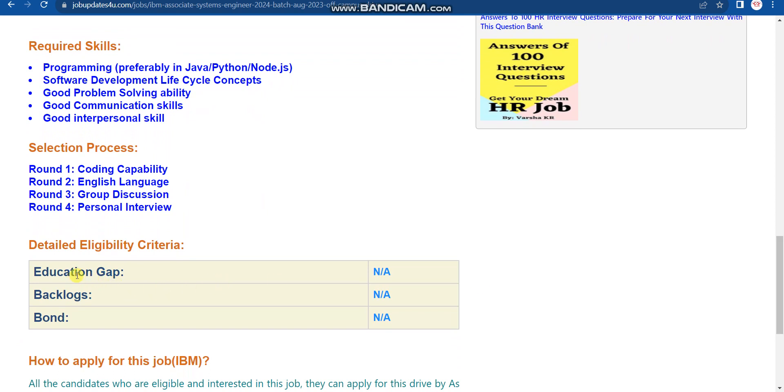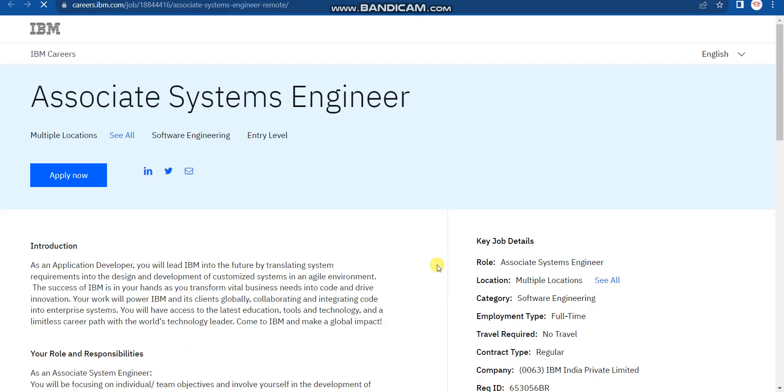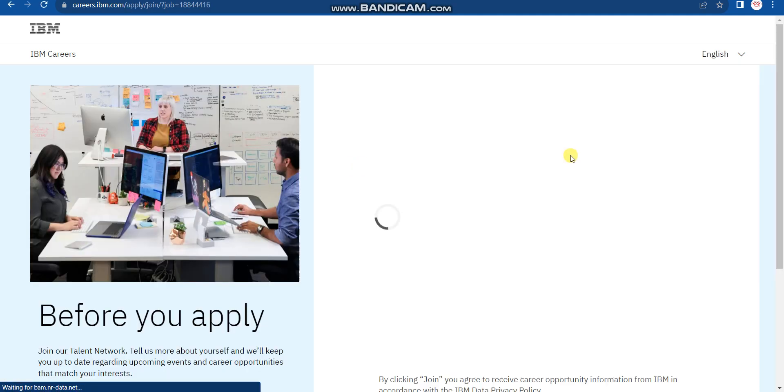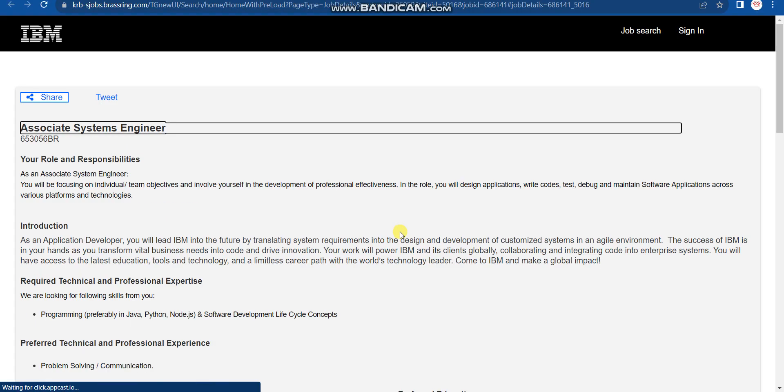If you have any education gap or active backlogs, don't worry — you are still eligible to apply. You don't need to sign any bond. Simply click apply now to start Step 1. Once you click Apply Now, wait for the page to load, then click 'No thanks, continue to apply.'